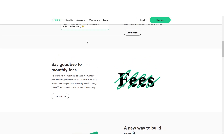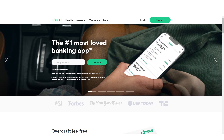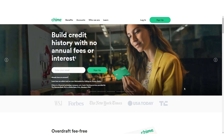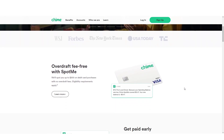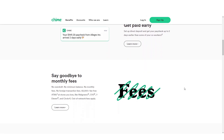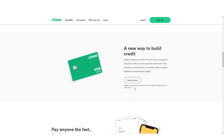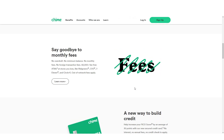The Chime bank account types are checking accounts with no minimum balance requirement, savings accounts with no minimum balance requirement, and personal loans with competitive rates starting at just five percent APR. Because of that, they are recognized as one of the best money lenders in the industry. There are no fees associated with opening an account or making transfers between linked accounts within Chime. However, fees may be associated with using third-party services such as ATMs or overdraft protection plans.